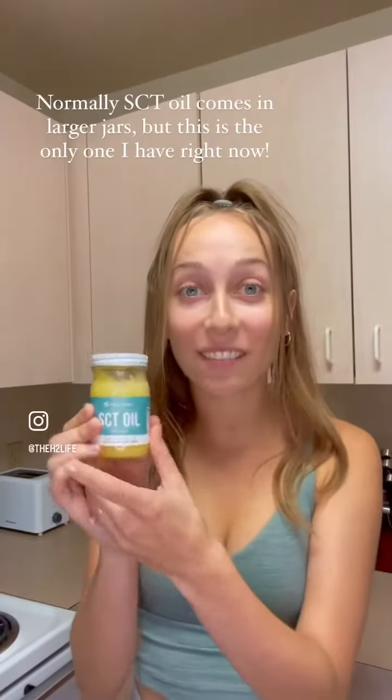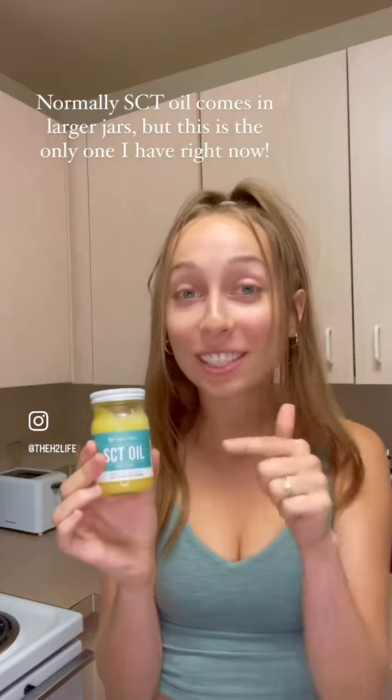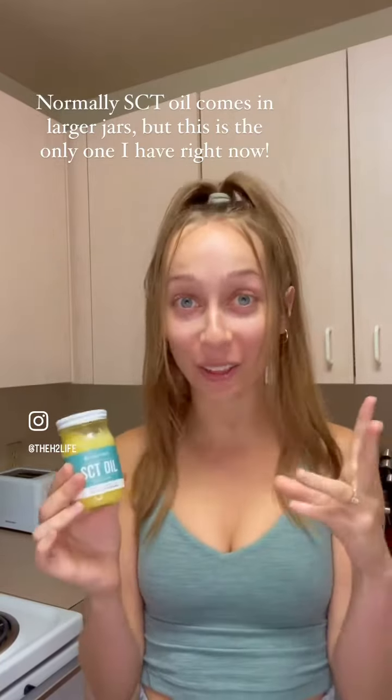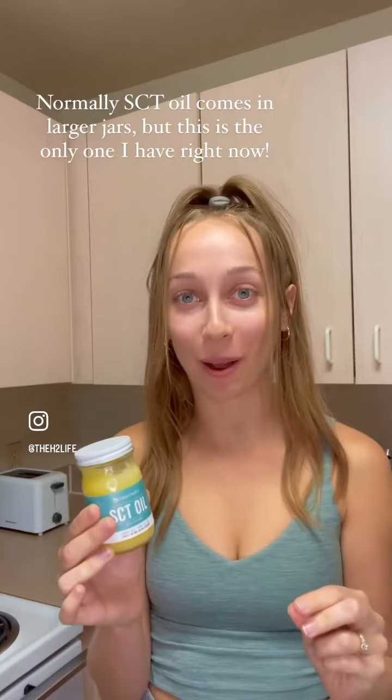First up we have SCT oil. This was invented by Happy Healthy and it is the healthiest fat that you can put into your body.